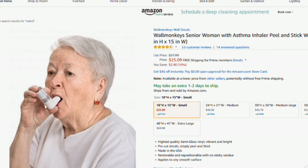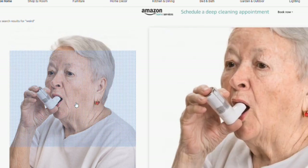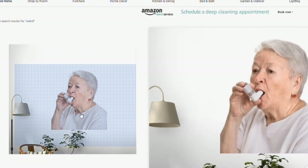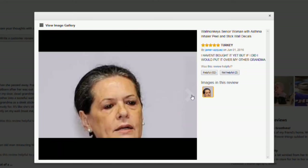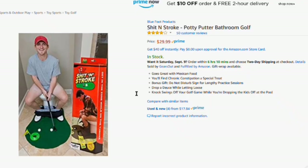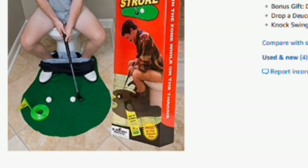And lastly, one of the weirdest things I've seen — this is literally an old lady. It's a freaking decal for your wall. Someone legit bought this for their desk — that looks amazing. And there's a potty putter bathroom golf for only 30 bucks.